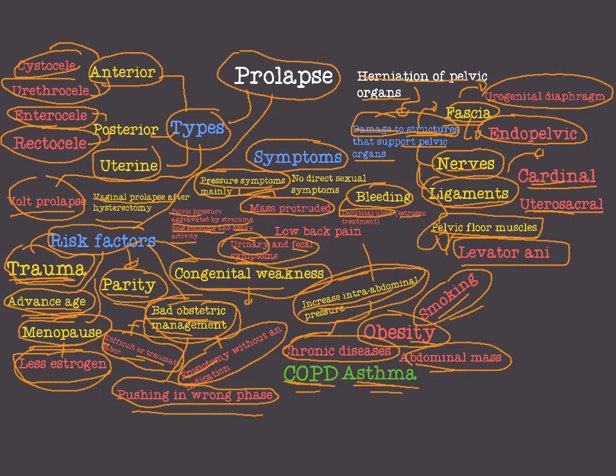We may also have bleeding due to a decubital ulcer, and applying estrogen is of special benefit here. Low back pain is also an important symptom of prolapse. The feature of this pain is that it is relieved by reducing the prolapse. It is never below the sacrum, but in cases of herniation it may descend to the thighs and legs.